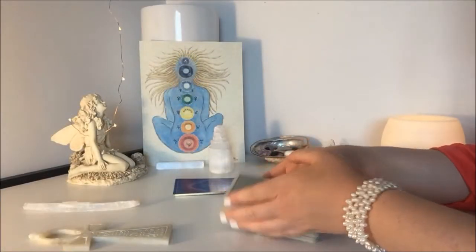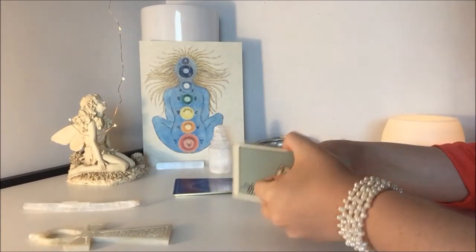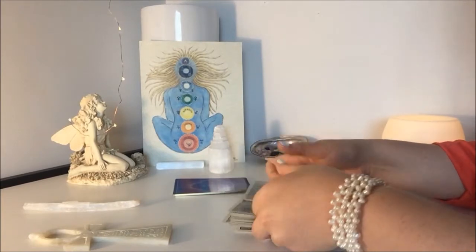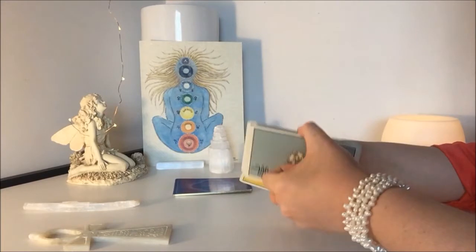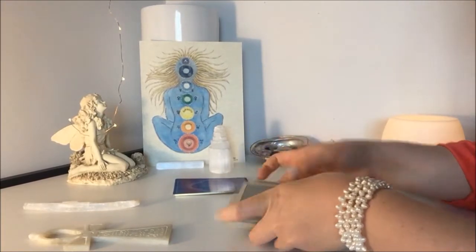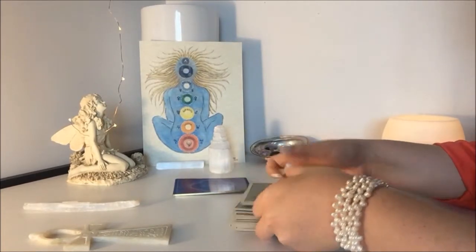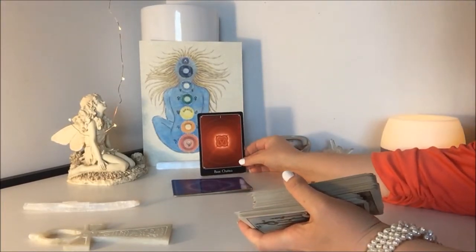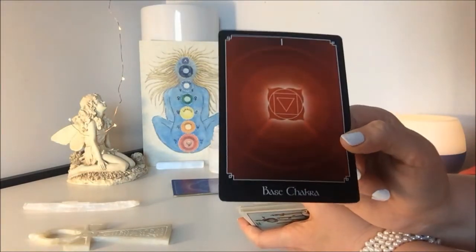Leo, for the chakra spread I will be pulling seven cards starting with the root chakra and moving my way up to the crown chakra. Each card will indicate the current state of being for your sign for the month of May. I did shuffle these a little bit off camera, but I want to make sure that I get in another good shuffle for you. I'm going to be drawing a card here which represents the base chakra.